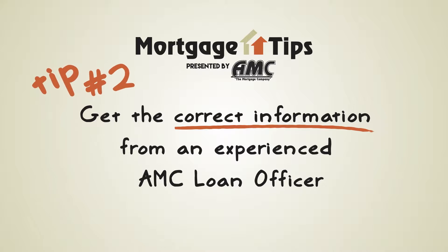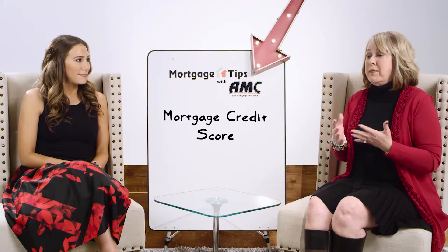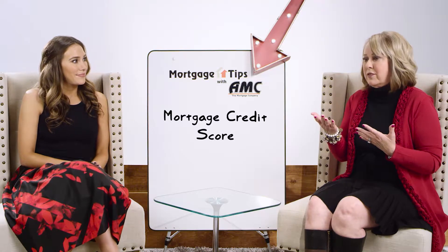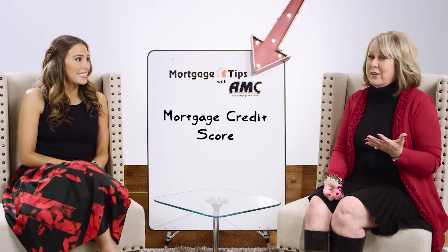One of the biggest things people do wrong is make a major purchase right before buying a home, or they've listened to co-workers or friends who told them to go pay off all their debt — when really they need the money and they can afford the debt. Right after the holidays, they've charged their revolving cards to where they're maxed out. If you have a $2,000 limit and charge it to $1,900, it's going to drop your credit score. Another thing: people have changed jobs and gone into a different type of profession right in the middle of the process. It's not a good idea to do that.